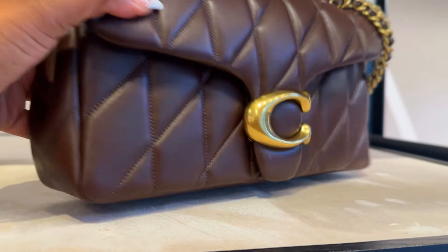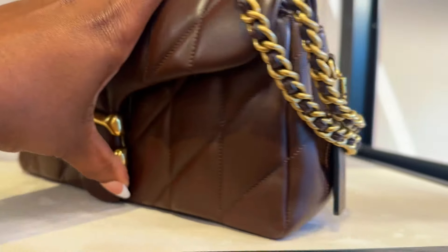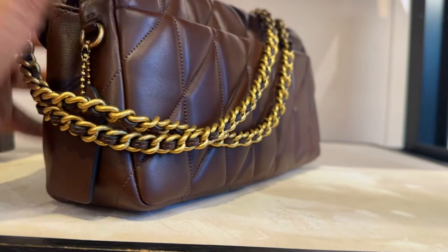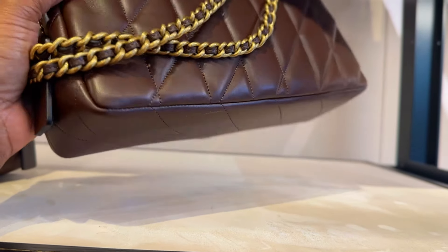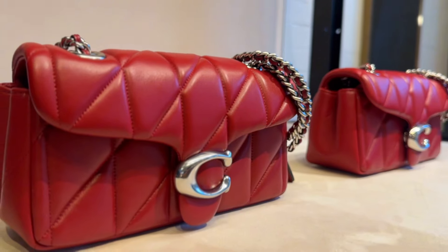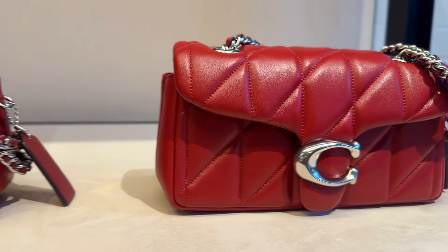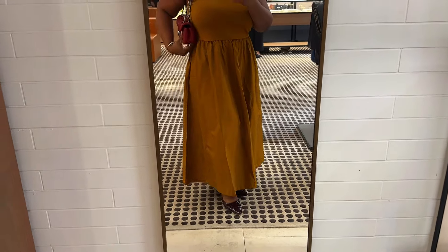We were waiting on the maple with the brass hardware, and most of you have probably seen these items floating around already. We waited patiently on this combination, but I love the brass — my favorite in the Quilted Tabby would be the maple with brass hardware. That red is just screaming holiday to me, and I'm okay with the silver hardware too.